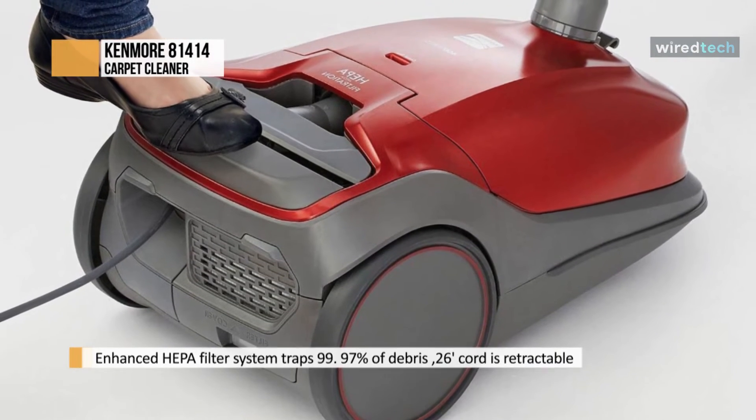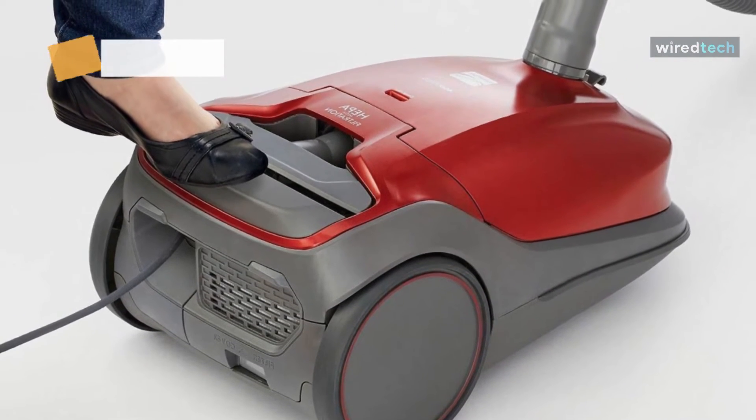Finally, for the attachments, it includes a dusting brush, crevice tool, and second bare floor tool.